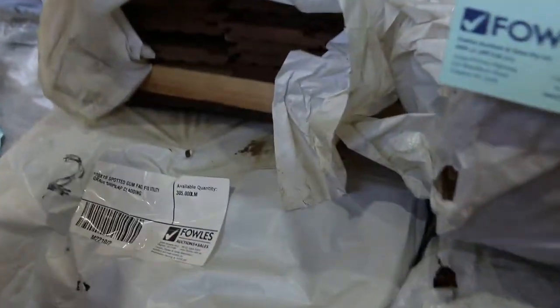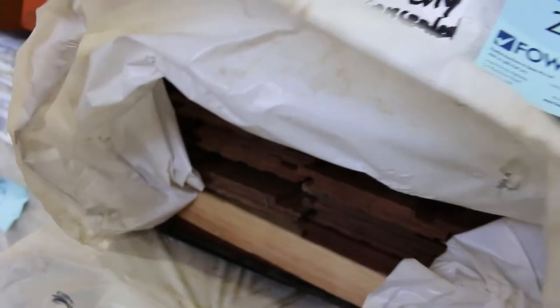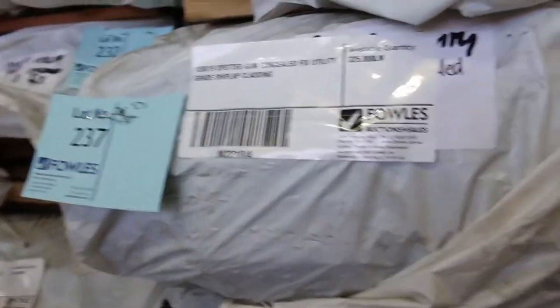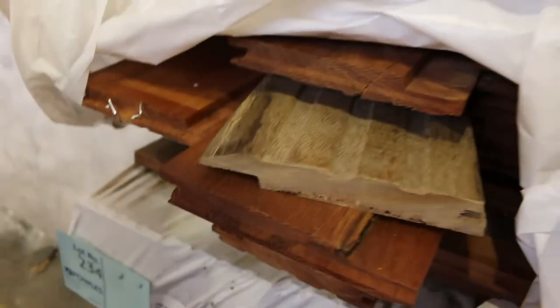We've got some stuff here that's just arrived - some of the Spotted Gum shiplap cladding. We've got 9 packs of that. We've got both two different profiles: there is a concealed fix and there is also a face fix board as well - which is this one there. So that's the Spotted Gum shiplap cladding.